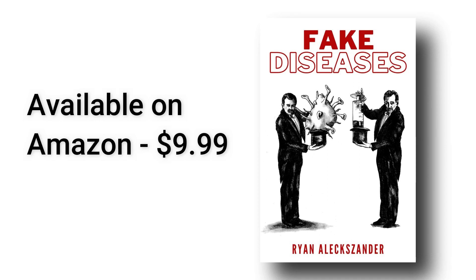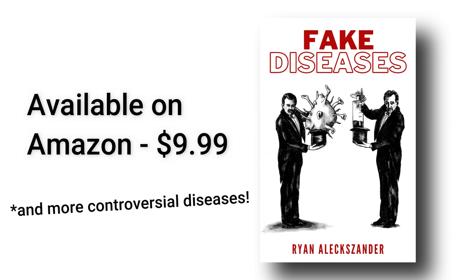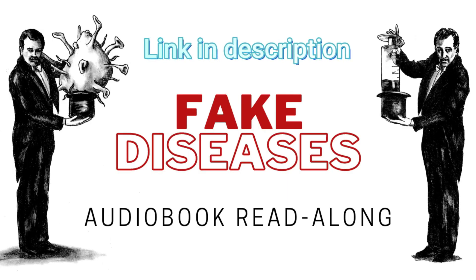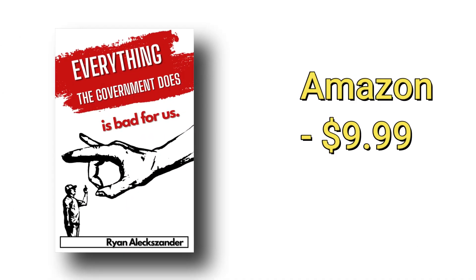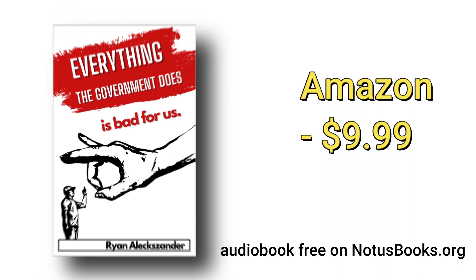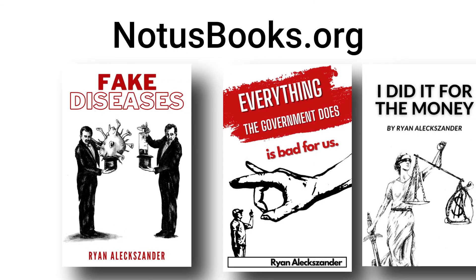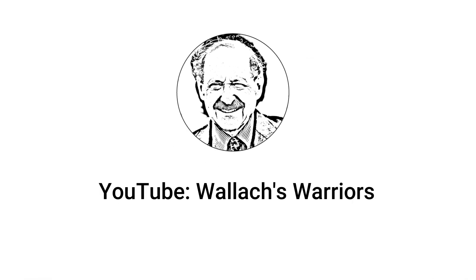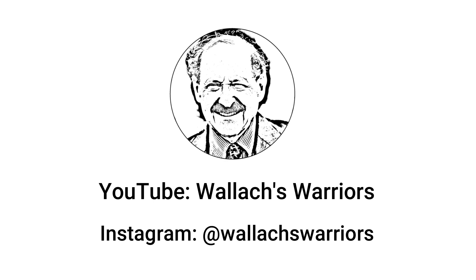Fake Diseases covers topics like birth defects, blood sugar problems, bone and joint problems, cancer, autoimmune problems, and more. It's on Amazon for just $9.99, and the audiobook read-along version is free here on YouTube — the link is in the description. I'm also excited to announce my newest book, Everything the Government Does is Bad for Us, available as a paperback on Amazon for $9.99, and the video read-along or audiobook version on my website noticebooks.org. For more health information, check out our YouTube or Instagram — you can message us on Instagram and we will respond to every message.